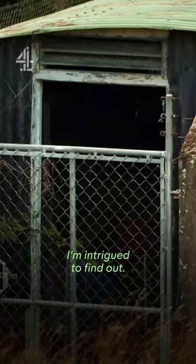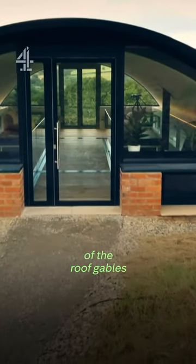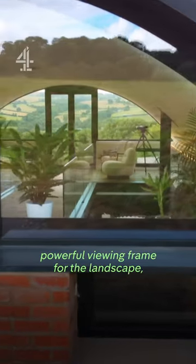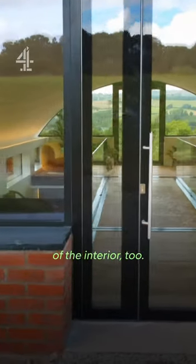I'm intrigued to find out. The great curving black shapes of the roof gables now form a powerful viewing frame for the landscape, and they tease glimpses of the interior, too.